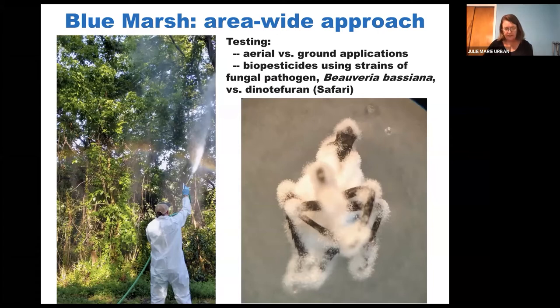But we weren't necessarily convinced — it's not clear that an aerial application would necessarily be effective. We know Lanternfly lays their egg cases, some up in the canopy, but we don't know if you spray whether you're knocking down the population enough, or whether an aerial application can actually penetrate. So that was one question: aerial versus ground applications, which would be more effective? We were also interested in testing two EPA-registered products that use a fungal pathogen, Beauveria bassiana, which sprays spores on the insects. This is thought to be a bit safer for native insects in terms of non-target impacts.